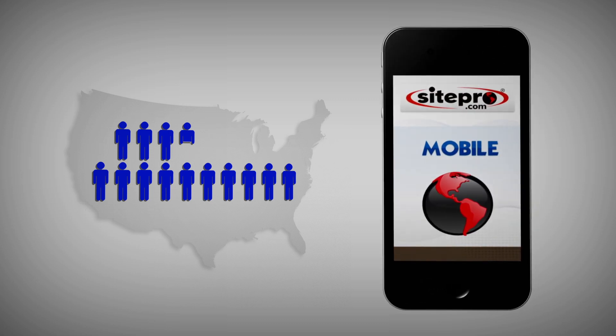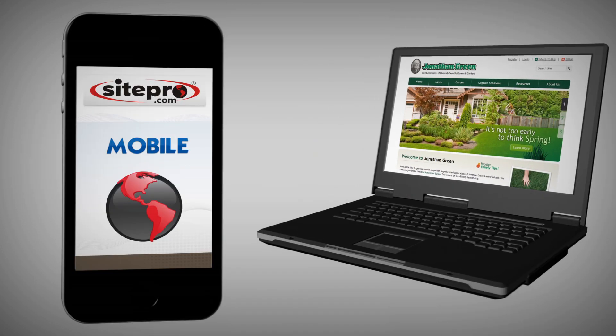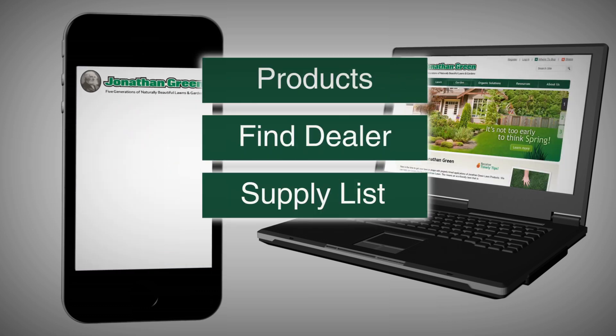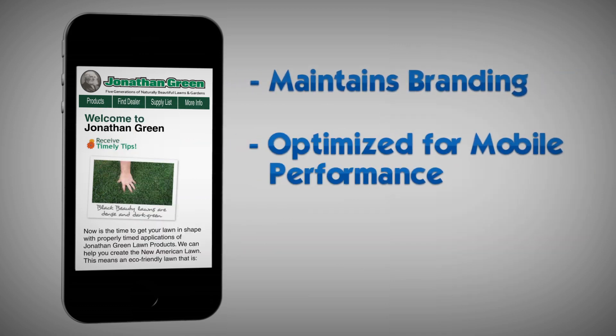That's why SitePro developed a convenient mobile web solution, which is available to all of our customers. SitePro's mobile web solution is built with the mobile user experience in mind. Your standard website design and functionality are ported to a streamlined, functional mobile site built to keep your company's brand intact while delivering a fast, accessible experience specifically for mobile users.